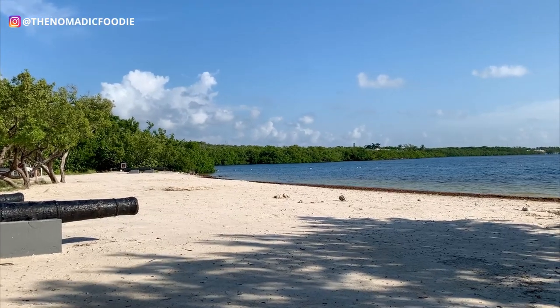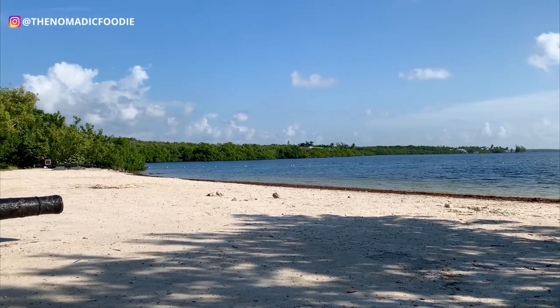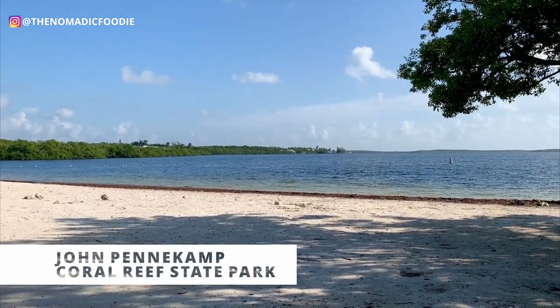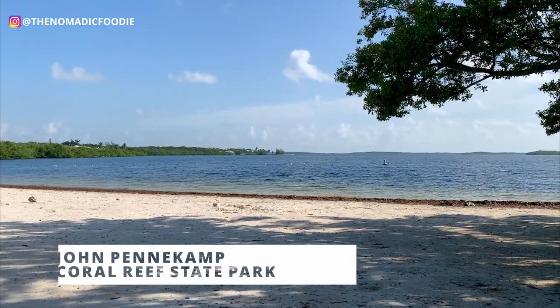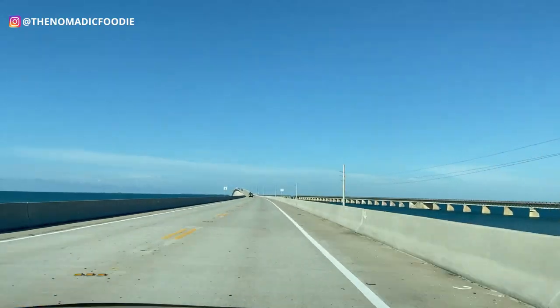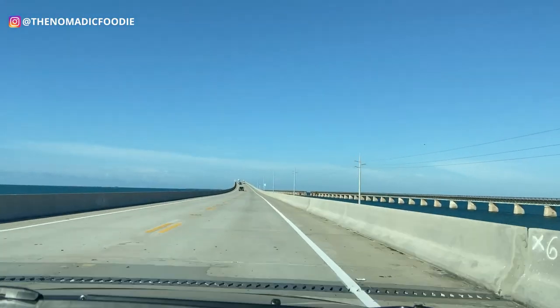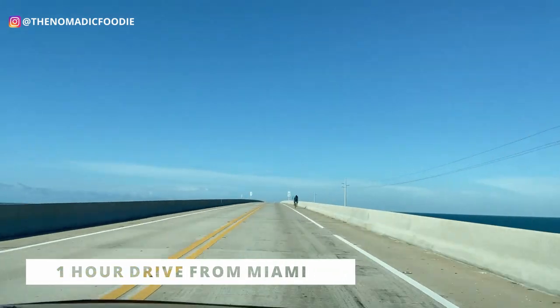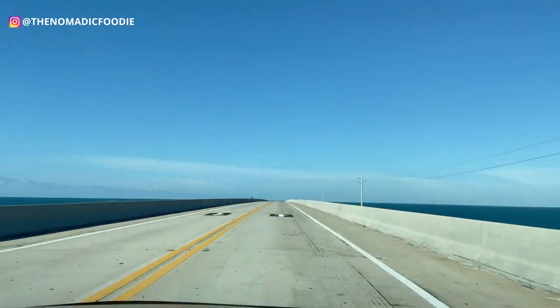Hey guys, welcome back! My name is Kat and today I'm going to take you guys to the Florida Keys and to Key Largo. We are going to check out John Pennekamp Coral Reef State Park. John Pennekamp State Park is only about an hour south of Miami, so depending on traffic and construction it's about an hour's drive each way.